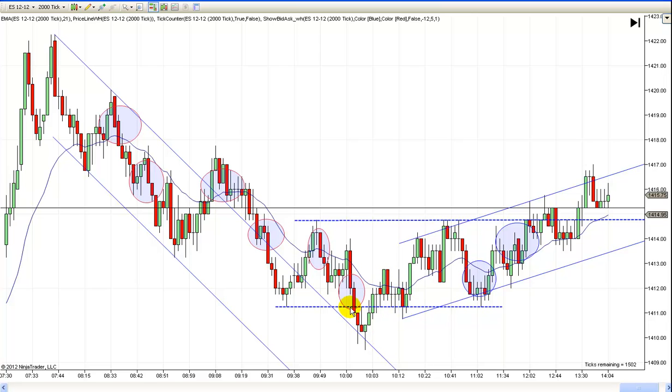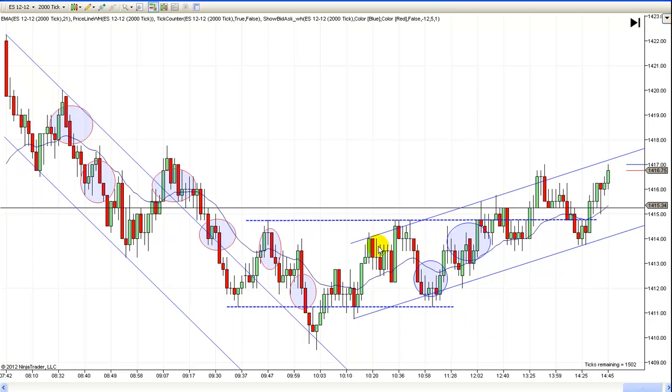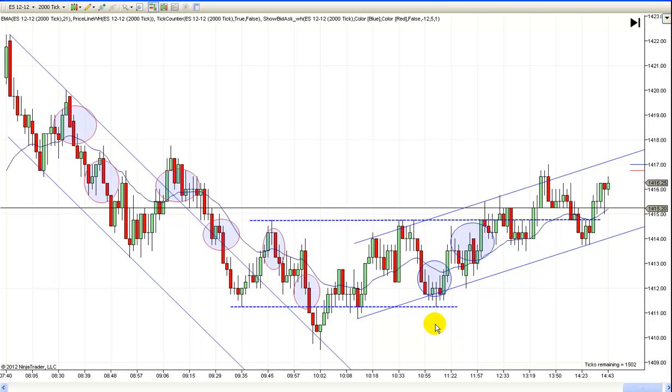Then you got like a little two-legged correction that comes back and tests this, but it's just so much overlap right there. I thought we were going to get another setup for a short right here, but it just didn't materialize and prices worked higher. You might've considered going long there since it's two legs back, but that's so much overlap that I just didn't like it. The better entry was down here, way away from the EMA — close to the EMA is just not a good setup.